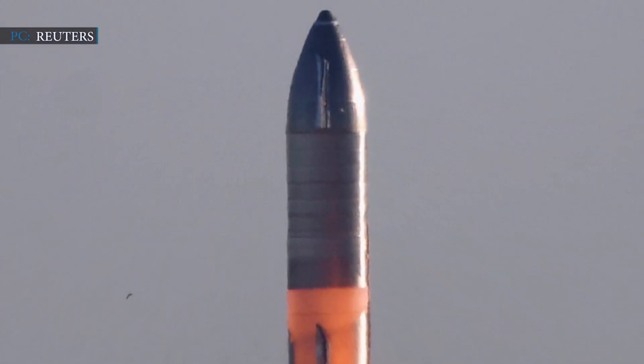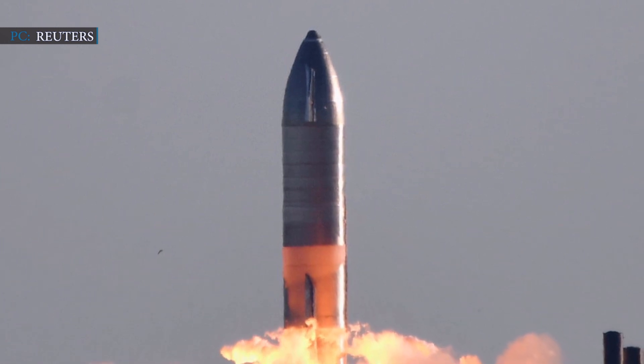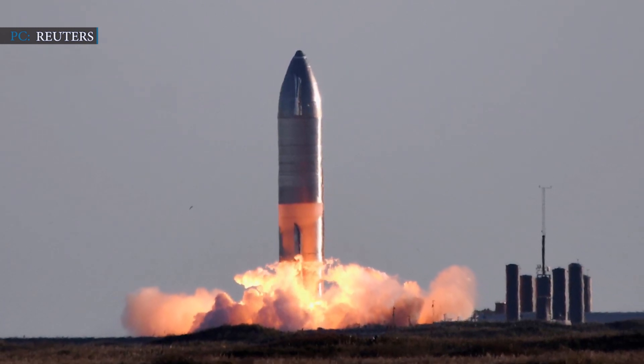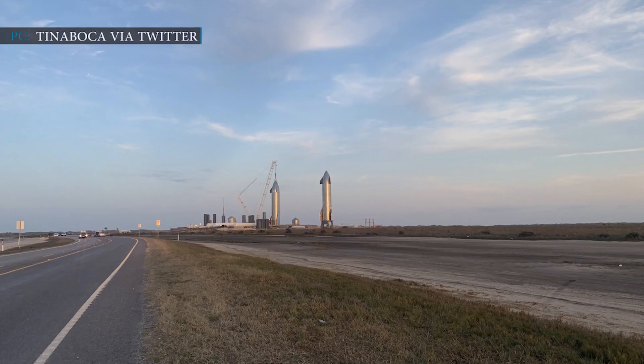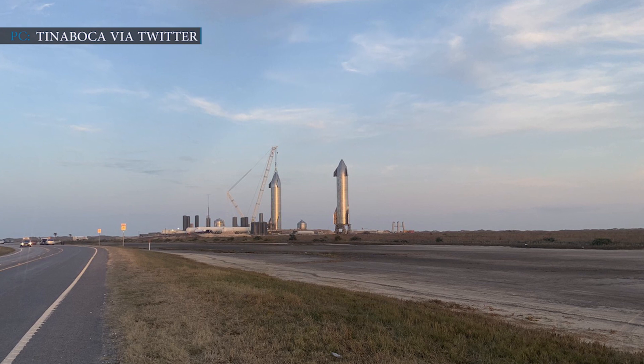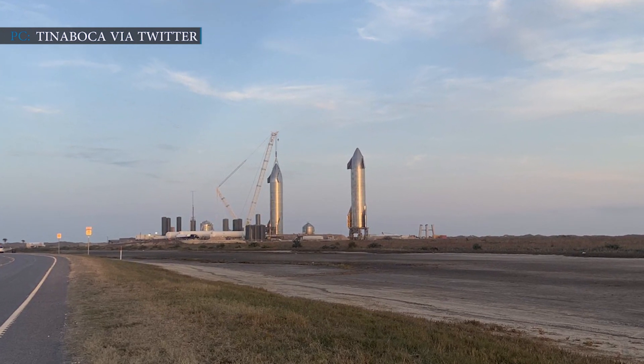Hello friends and welcome to another episode by Engineering Today. We are back with a bunch of SpaceX updates. We were expecting one Starship flight test from a week, and now we get to see two of SpaceX's Starship prototypes, SN9 and SN10, standing side-by-side under the Texas sky.